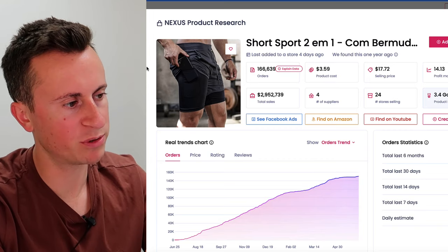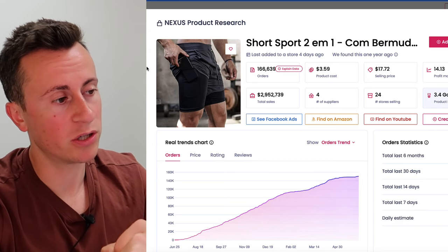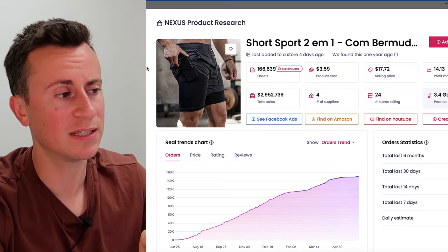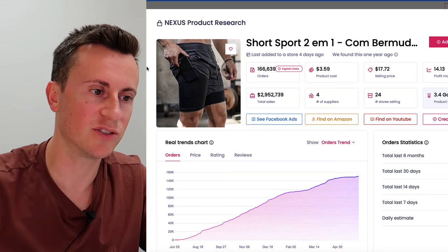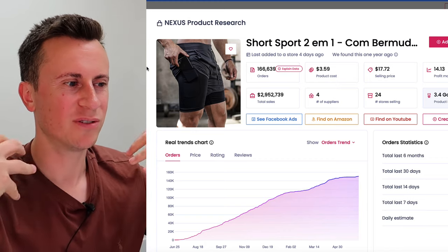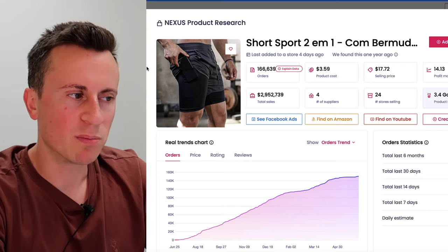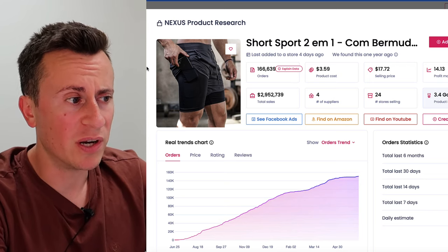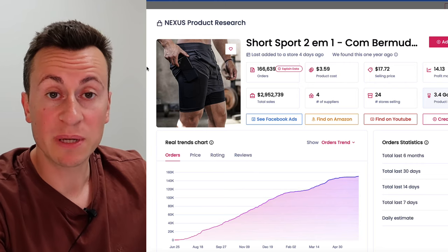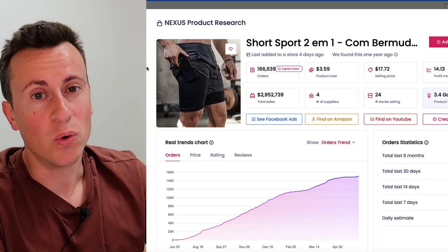Moving on to product number three — this is a product you may have seen before if you've been in the dropshipping space for a while. It's sold really well in the US, UK, and other countries. Naturally as the weather gets nice, more and more people exercise outside — myself included, with a half Ironman coming up in a couple of weeks. I actually have a pair of these because they're brilliant for keeping your phone in position whilst you're running. There's nothing more frustrating than a phone bouncing against your leg with every step, and those chest straps can be a bit intrusive. These shorts solve that issue. They've been proven to be seven-figure winning products, so my advice is to build a proper brand, get really good content, and focus on a country where they haven't been as saturated.